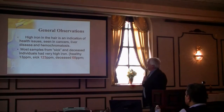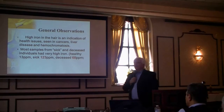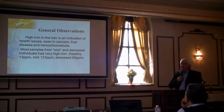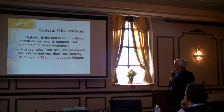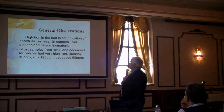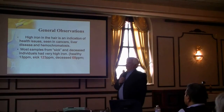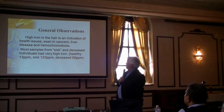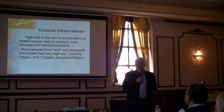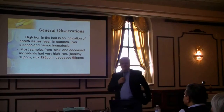Looking at high iron in the hair: healthy individuals have about 13 parts per million or less. The sick individuals — those with cancers and similar conditions — had about 123 ppm on average, ten times more. Those who were deceased had about 70 ppm — also an elevated level. The sick individuals had elevated iron showing oxidative stress in their body, generating all kinds of nasty diseases.